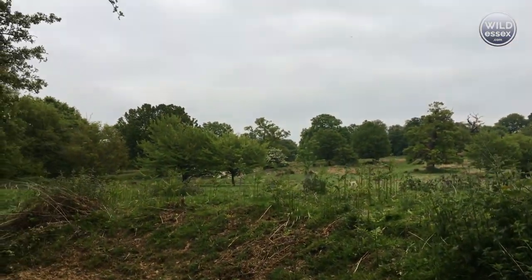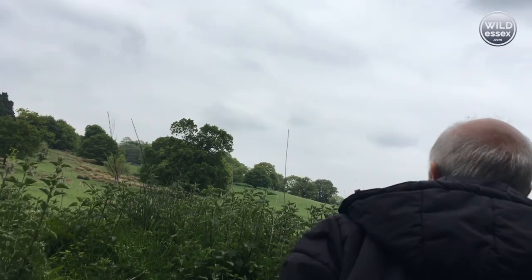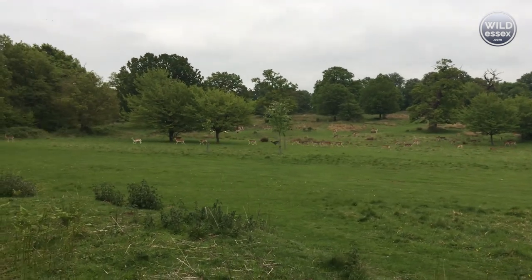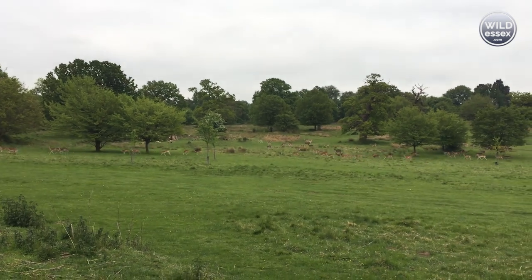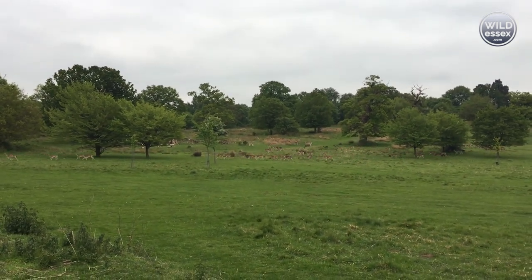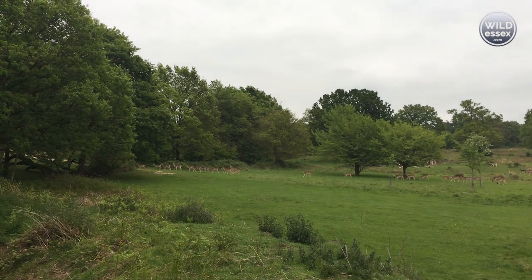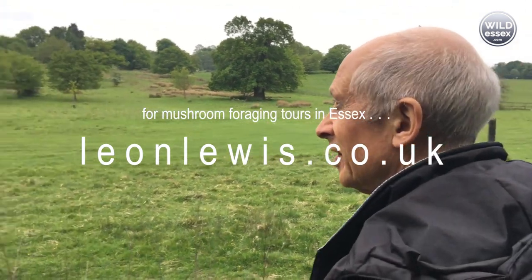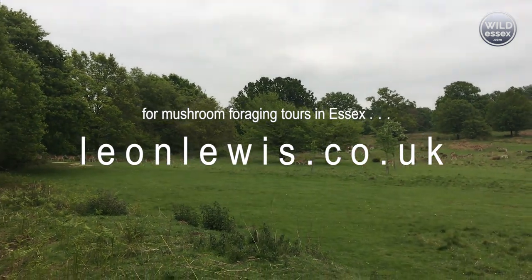There go the deer. Lots of mushrooms in this park — let's not disturb them too much. It's a big bird. There are parrots in this park as well — quite a lot of parrots, or lorikeets. That's a massive bird — what are we talking, 70, 80? Wild Essex TV.